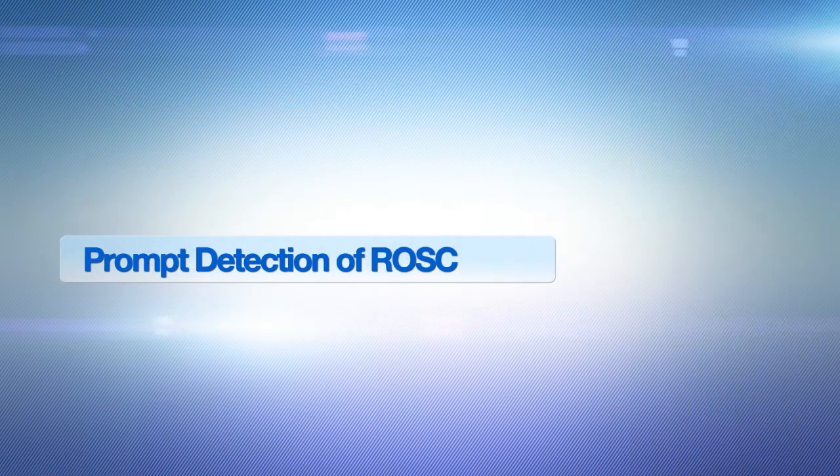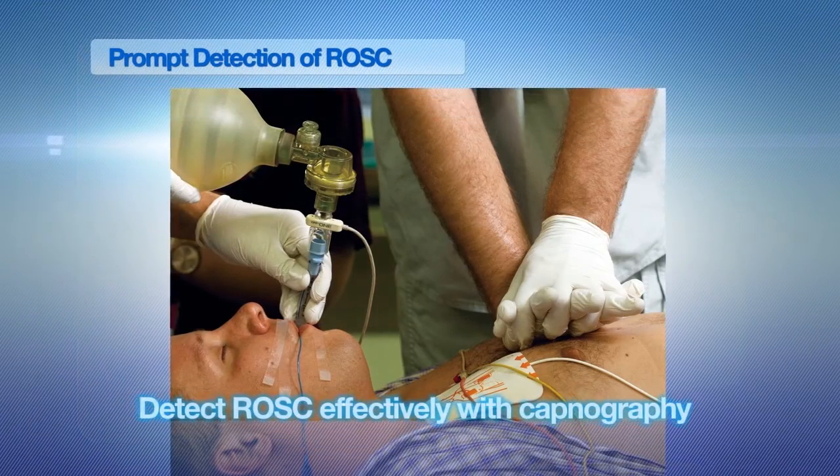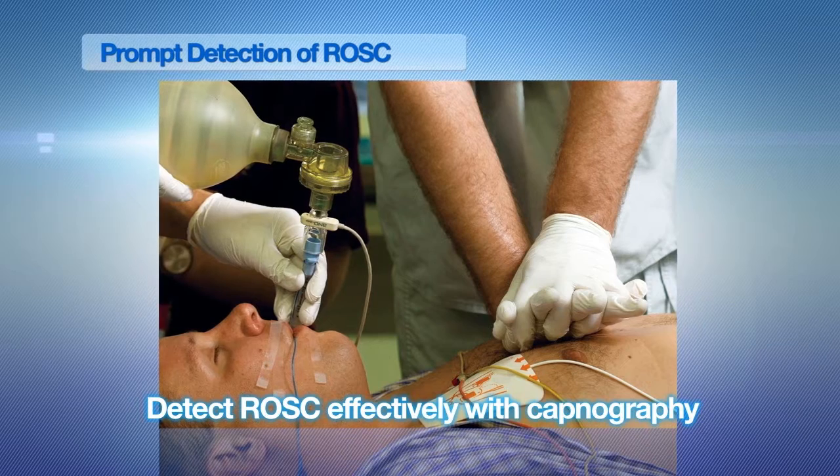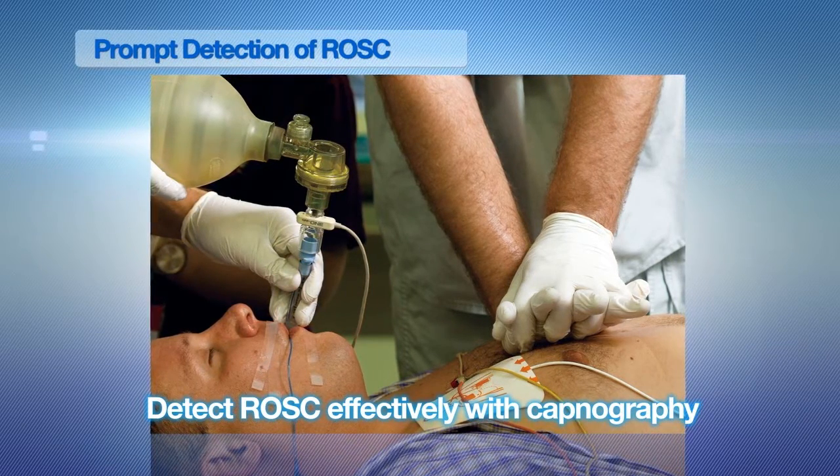Furthermore, CAP1 technology, which has rapid responsiveness to a change in expired CO2, is a useful tool to promptly detect the return of spontaneous circulation.